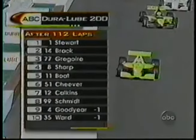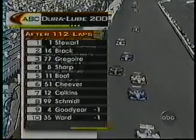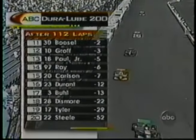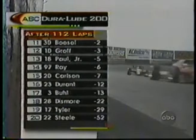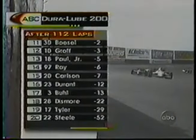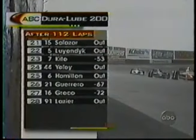Stewart will be the leader as we come back to the green flag. Kenny Breck is in second, followed by Gregoire, Sharp, Boat, Cheever, Calkins. Boat still on the lead lap — top five still on the lead. 113 laps will be complete as we come to the green. What's interesting is three of the guys on the lead lap are actually going to lead this group to the green flag — they're at the tail end of the lead lap. Stewart's caught back seven or eight spots, so it'll be interesting to see if they can hold him off.